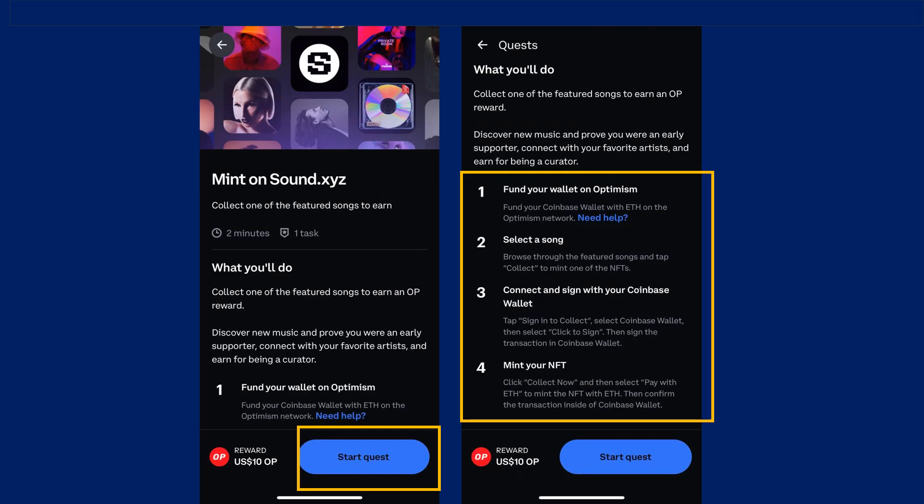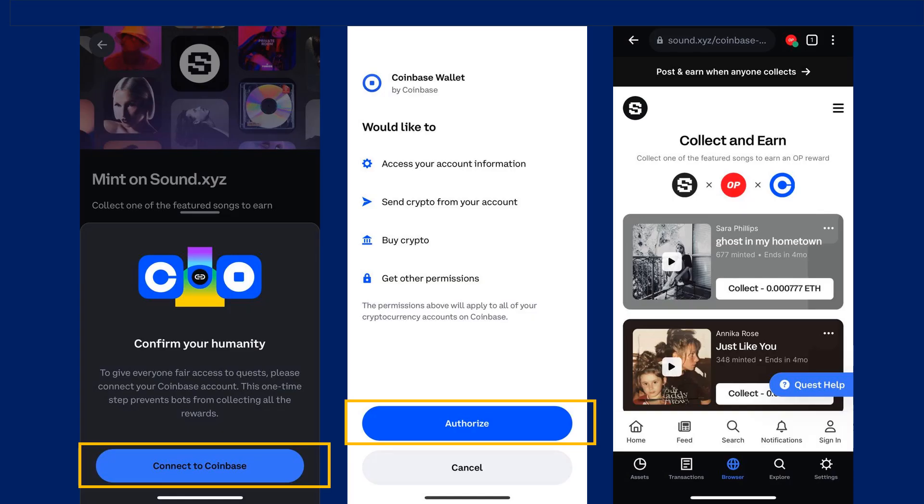There are four steps to earn this reward. Step one: you need to have Ethereum tokens on the Optimism network — to be safe, make sure you have at least $3 worth of Ethereum for the mint and gas fee. Step two: pick a song to mint. Step three: connect the wallet and sign up for a Sound.xyz profile. Lastly, mint a song NFT to complete the quest.